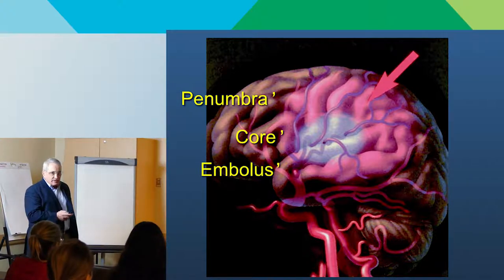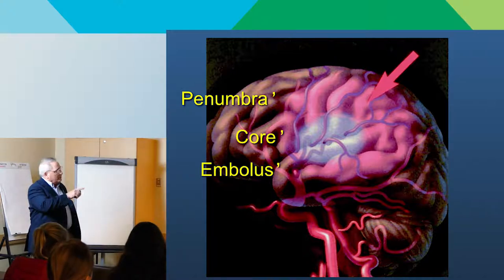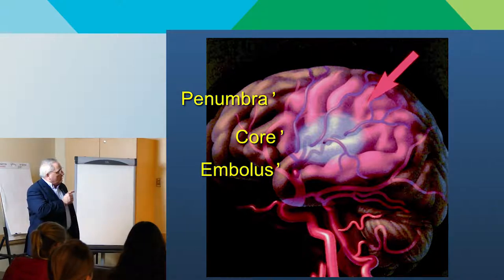In most of these cases, there's a little bit of blood trickling in that keeps the brain alive long enough for us to restore blood flow. The biggest concept to understand is that the core is growing — spreading over time — and it's going to ultimately grow into the area we're trying to save, the target of therapy: the penumbra.